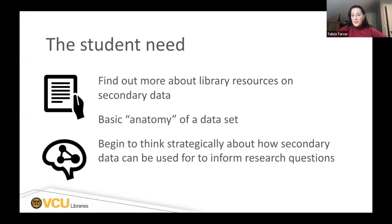The identified need based on that feedback was to focus the content on introducing the idea of secondary data so that students can see a dataset and look at what we call the anatomy of a dataset — we're health sciences librarians, so we think about it that way — just giving them a breakdown of the types of things in a dataset, and then getting them thinking about how they can use data to inform research questions or see what research questions they can glean from a secondary dataset.